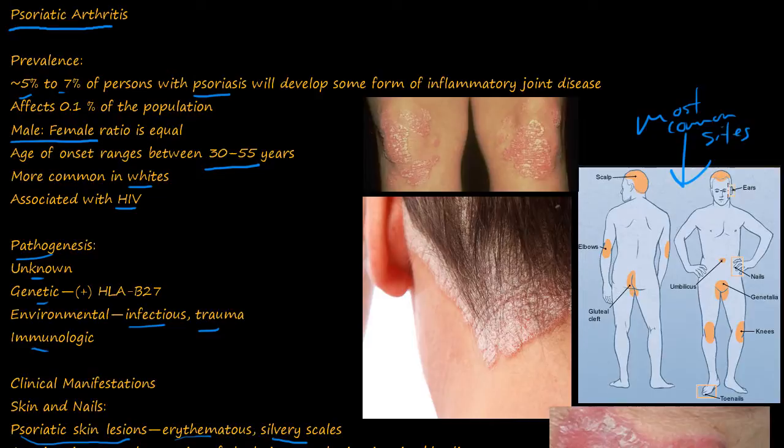The most common sites include the scalp, around the ears, the elbows, the gluteal cleft, umbilicus, the nails, the genitalia region, the knees, and the toenails. Here are some pictures of the knees, and here is a picture of around the ears and the scalp. You can see these silvery erythematous, red and rough scale-type lesions.